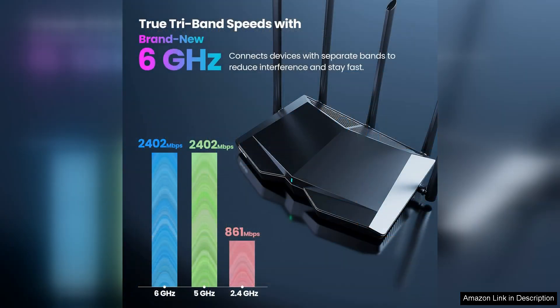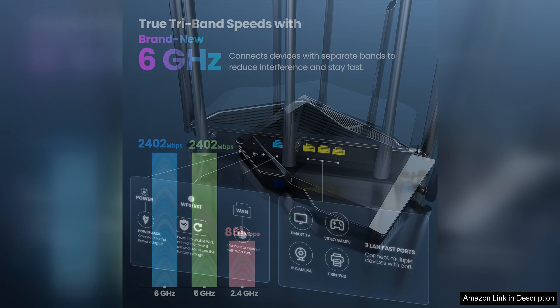The interface is intuitive, allowing users to manage their network with ease. The router boasts a maximum speed of 5700 Mbps, ensuring that you can enjoy ultra-fast internet whether you're gaming, binge-watching your favorite shows, or working from home.